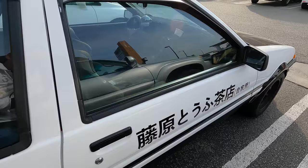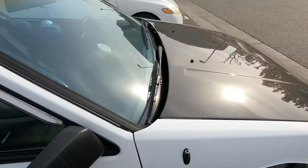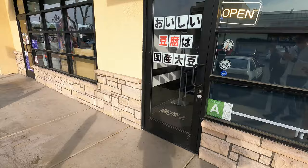Overall, this car looks beautiful and I love how they've integrated it into this tofu cafe shop. Let's check out inside the restaurant and see what kind of boba they've got.